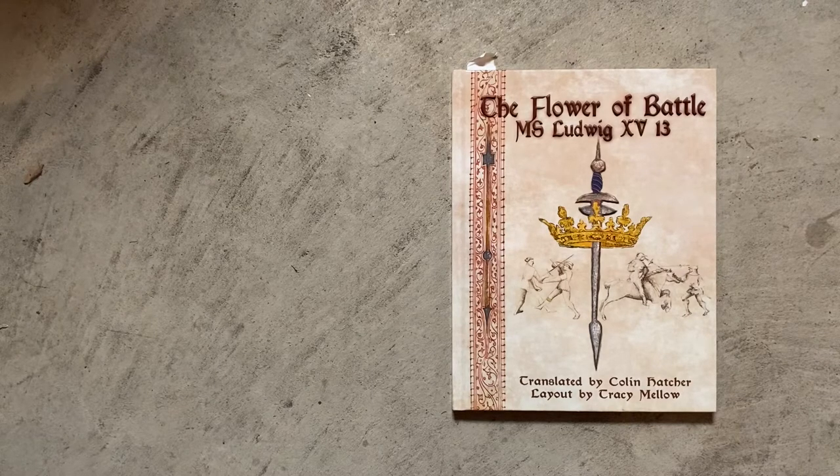Today we're going to be reviewing the Flower of Battle MS Ludwig XVIII, which is also known as the Getty. This is translated by Colin Hatcher with layout by Tracy Mello, produced by Tyrant Industries, and introduction and some historical commentaries by Richard Morrison.